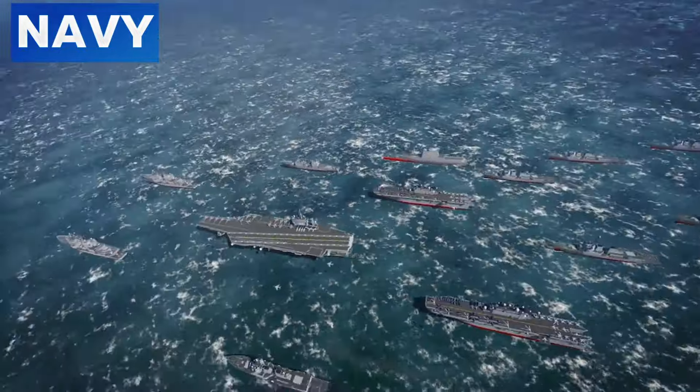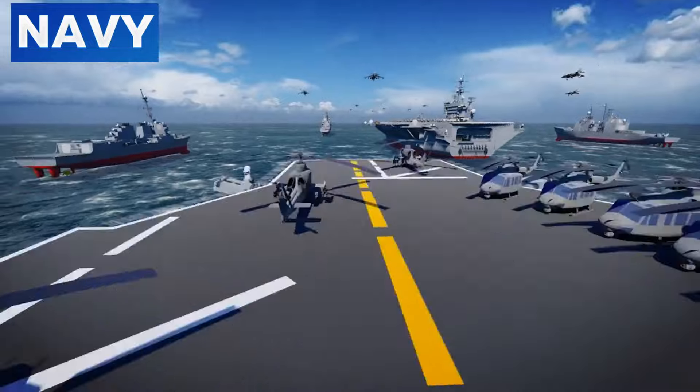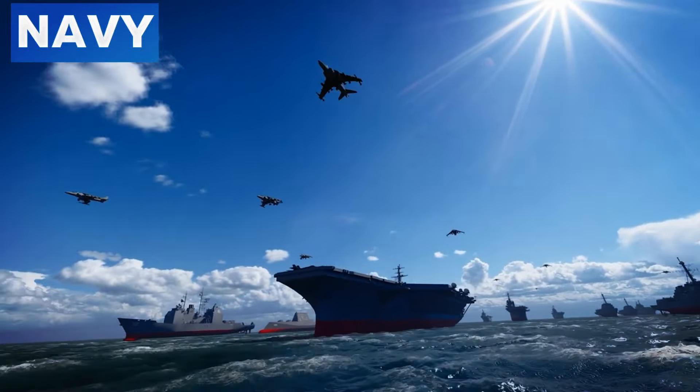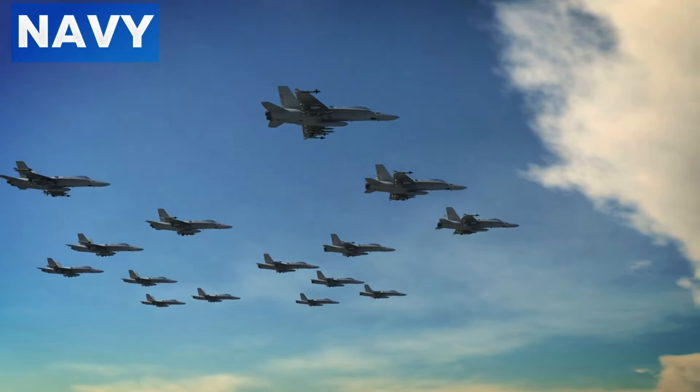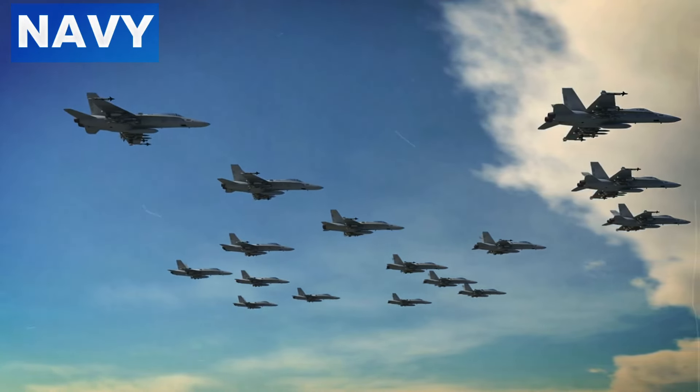In this hypothetical scenario, a Chinese fighter jet, such as the J-15 or J-20, attempts to land on a U.S. aircraft carrier like the USS Ronald Reagan. This could happen due to various reasons, such as a defecting pilot, a navigational error, or deliberate provocation.